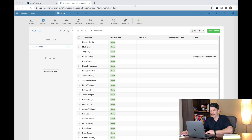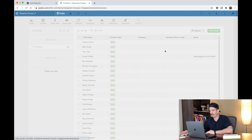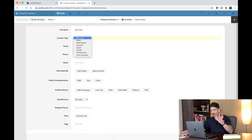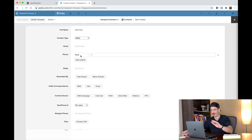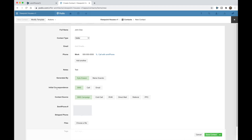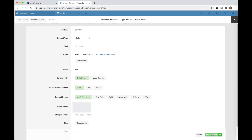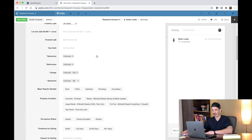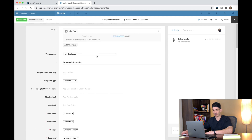Here we are in my Podio system. Whenever you get a new lead, you're going to add a contact. We're going to make a lead called John Doe — we'll be creating this in the next video, so don't try to copy it right now. Put in a bogus phone number, some notes, an SMS number. That creates a contact, which is then going to automatically create a lead. You click over on the lead and that's where all the property information, lead status, and all that stuff will be.